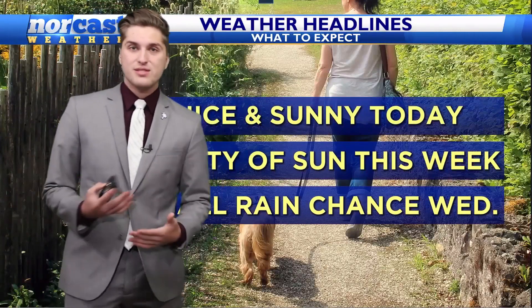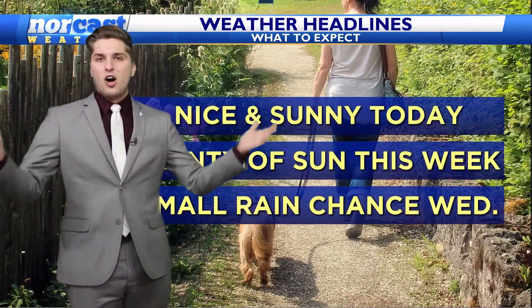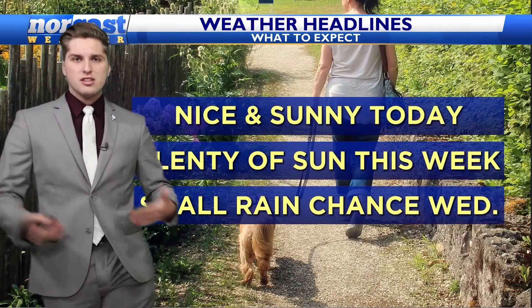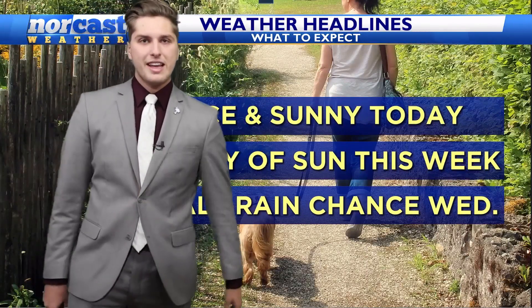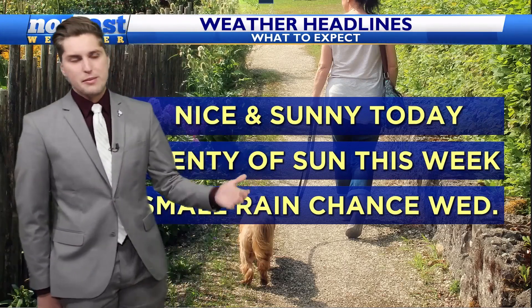For today, we are going to see plenty of sunshine — not any of those clouds that we saw yesterday. All sunshine today. A few clouds along the shore as those clouds are pushing off over the Atlantic, but get outside and enjoy the day. Seasonable temperatures as well.